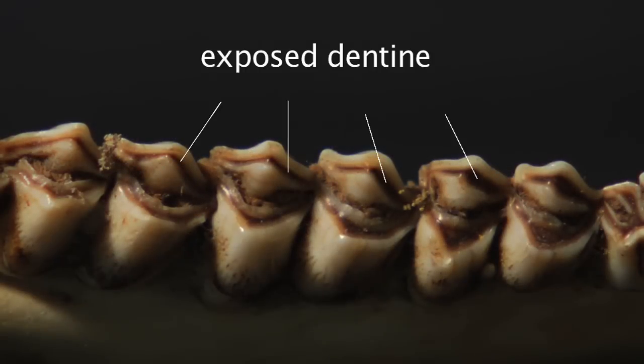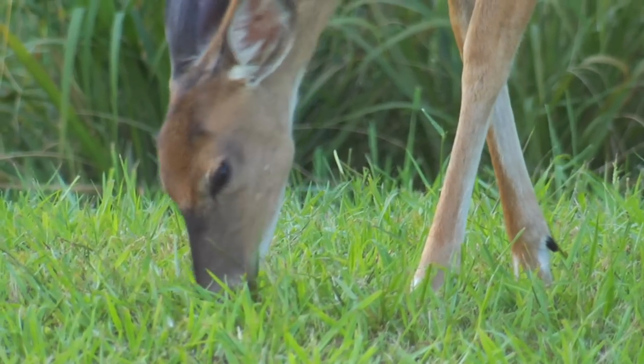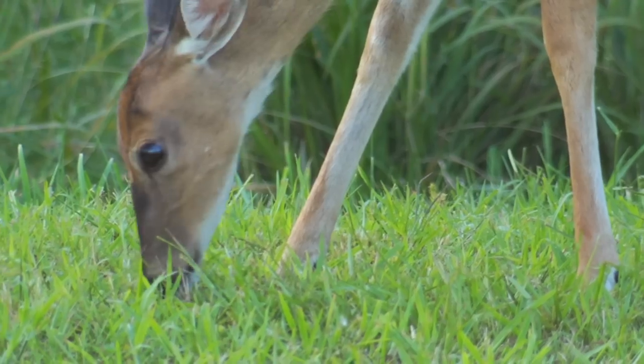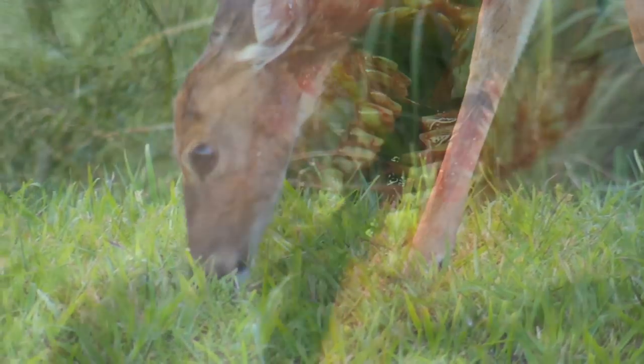Here's an example of an old deer showing significant wear and exposed dentine. As noted before, there are many factors that influence the individual tooth wear patterns of deer: diet, soil types, injury, individual chewing patterns, etc. Once all teeth are replaced, it's difficult to determine the age of a deer with certainty based on wear patterns alone.